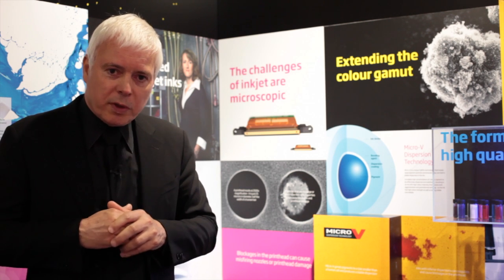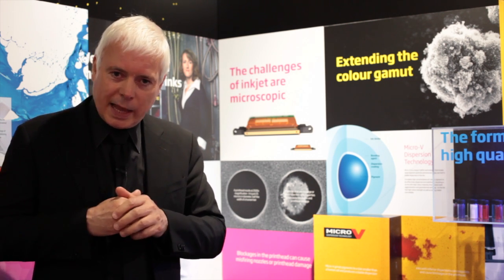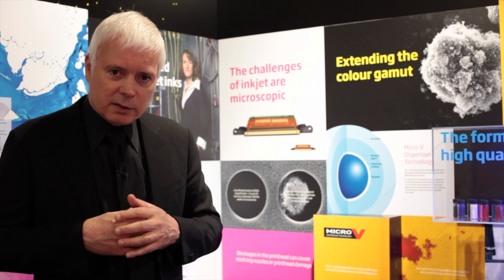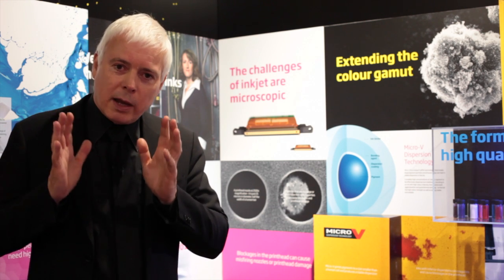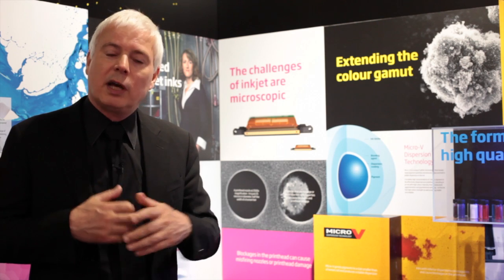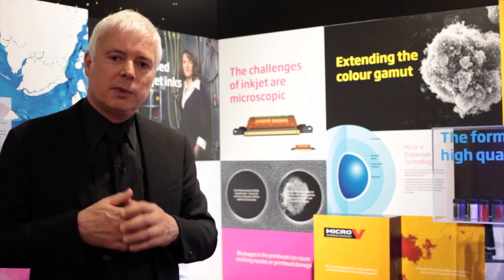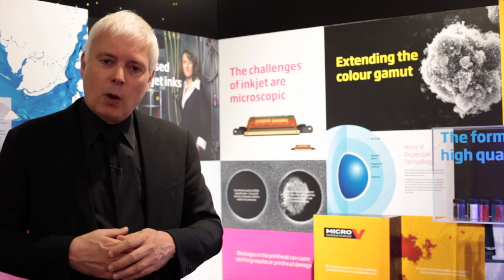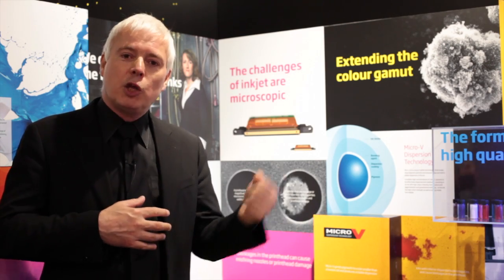It's very important to understand that because inkjet printing is binary in every sense of the word, when an inkjet machine goes wrong — as I like to say to customers — you pick up a telephone. When a screen printing machine goes wrong, you pick up a hammer.